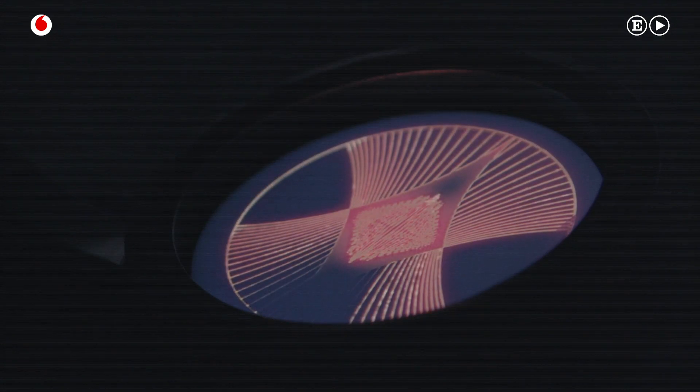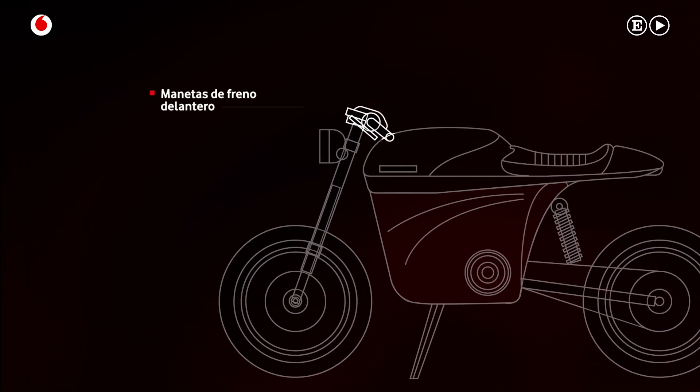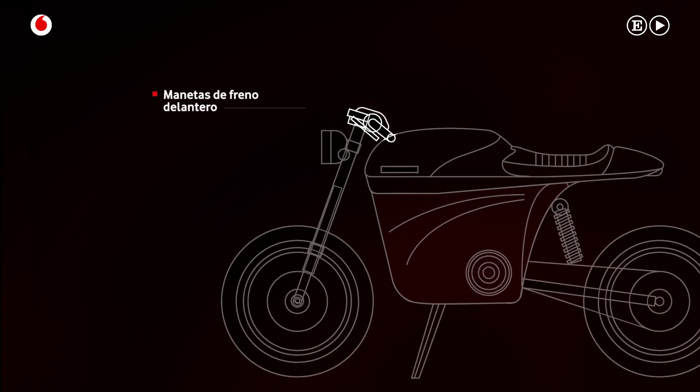During the prototype stage, 3D printing felt like a natural technology to use. We wouldn't have to invest into molding, injection, and so on. A lot of parts on the bikes are 3D printed. For example, the front brake levers are 3D printed in aluminum.